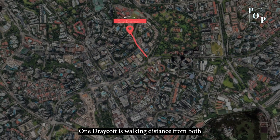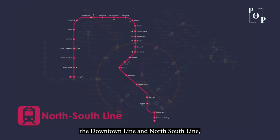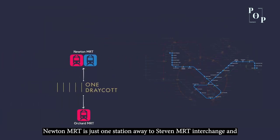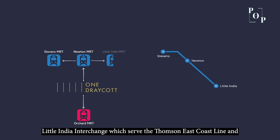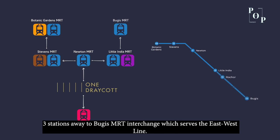One Dray Court is walking distance from both Orchard and Newton MRT Interchange. Newton MRT Interchange serves the Downtown Line and North South Line and is minutes away from various MRT interchanges across Singapore. Newton MRT is just one station away to Stevens MRT Interchange and Little India Interchange, serving the Thomson-East Coast Line and North South Line respectively. Two stations away is Botanic Gardens MRT Interchange on the Circle Line, and three stations away is Bugis MRT Interchange on the East West Line.